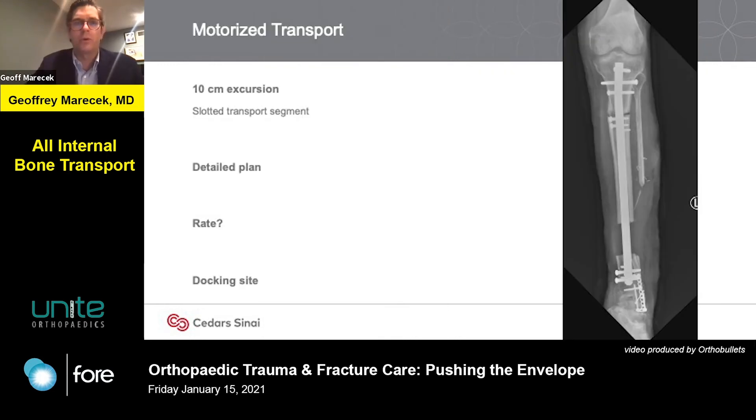Lastly, we can do all-internal motorized transport. The company that manufactures these implants created nails specifically designed for all-internal bone transport, accomplished through a slotted transport segment visible on the lateral view of the nail. The slotted segment ranges between seven and ten centimeters and may require some screw exchanges. By working out a very detailed plan in conjunction with the manufacturer, you can treat a wide variety of fractures with this — but preoperative planning is key.